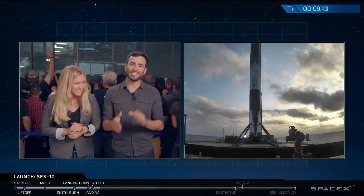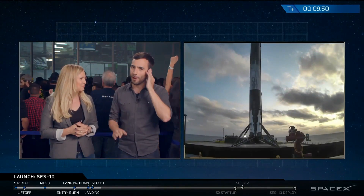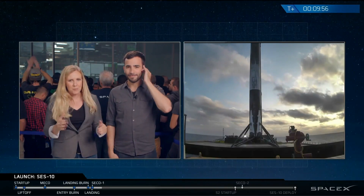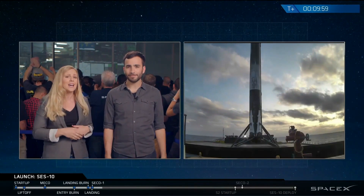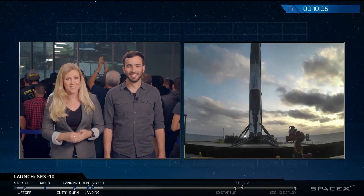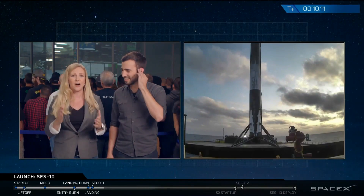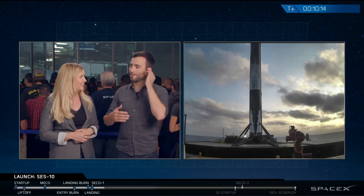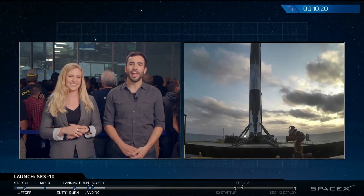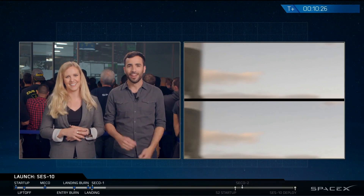That's unbelievable. This is the second time we've seen this first stage come back and land on the drone ship. It's an incredible step forward for full rocket reusability. This has changed the history of spaceflight — the second time a former orbital-class rocket has flown to space and returned for a second landing on a drone ship in the ocean. The crowd is very excited here in Hawthorne, California, and at the Launch and Landing Control Center in Cape Canaveral. We're going to try to get in touch with Elon to hear what he has to say.